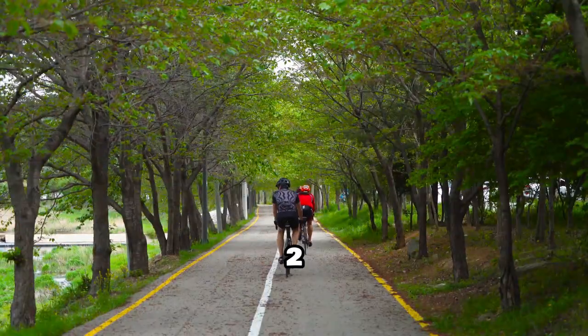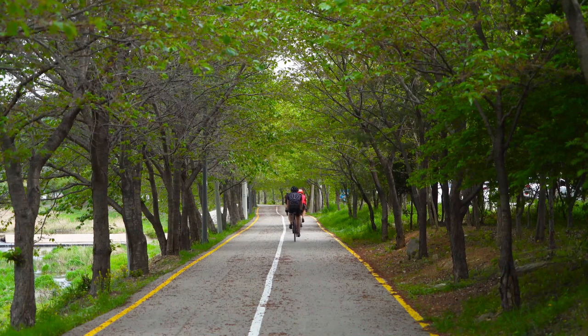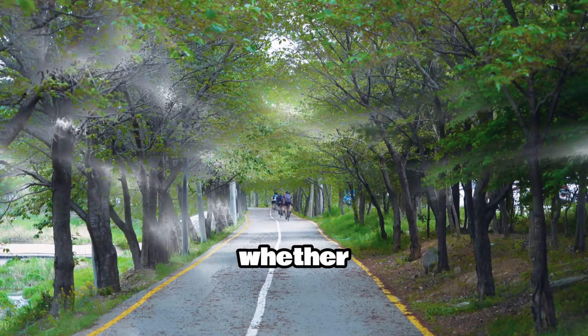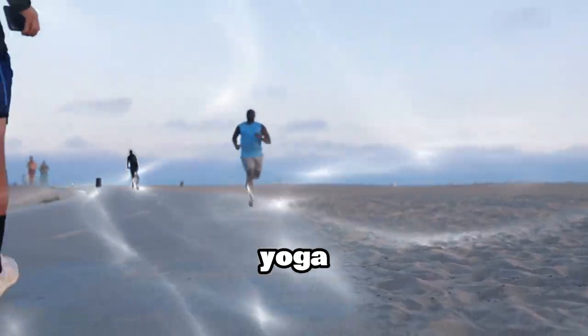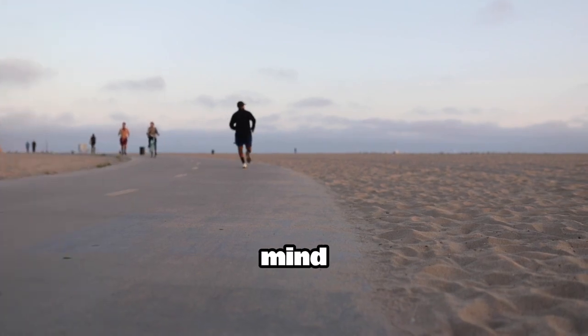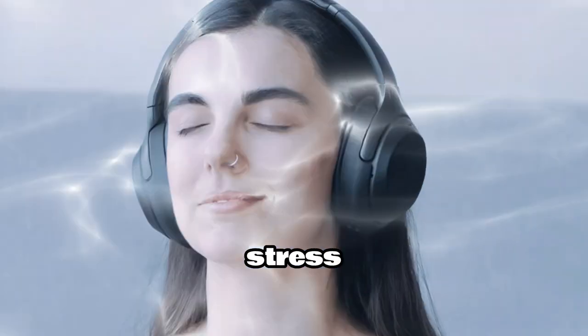Technique 2: Physical Activity. Exercise releases endorphins, which are natural stress relievers. Whether it's a brisk walk, yoga, or a workout at the gym, physical activity can help clear your mind and reduce stress.